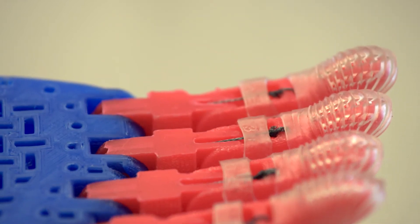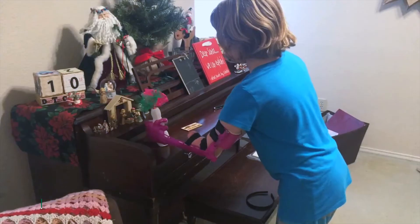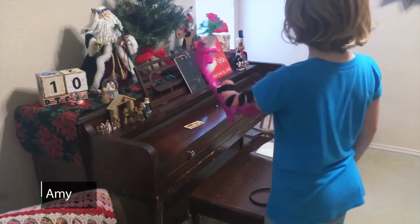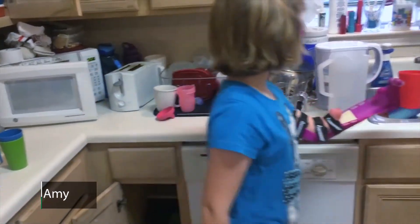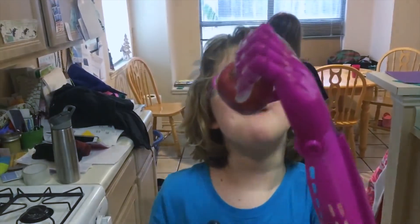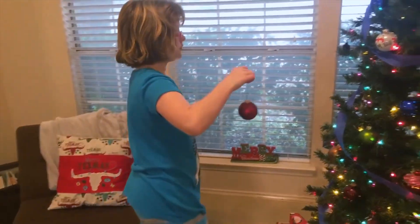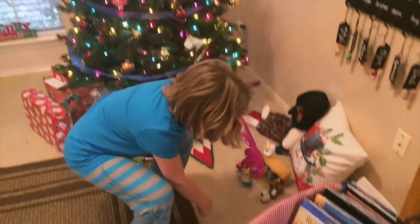The first prosthetic that the Helping Hand Project delivered was to a nine-year-old girl in Texas, Amy, and the family sent back a video of Amy with the arm. There are a lot of things that you do in research — you try to get good results and publications — but it is very rare to have moments that are sort of heartwarming, like seeing that you have actually touched somebody's life in that kind of way.